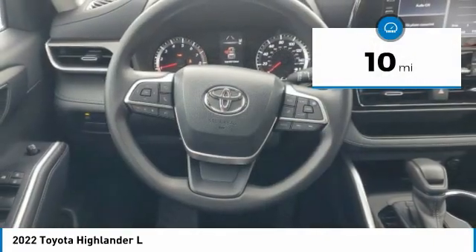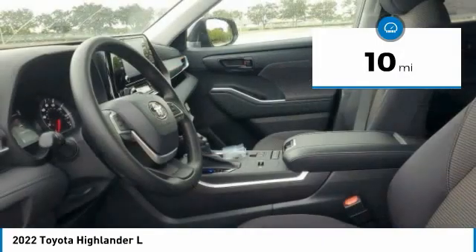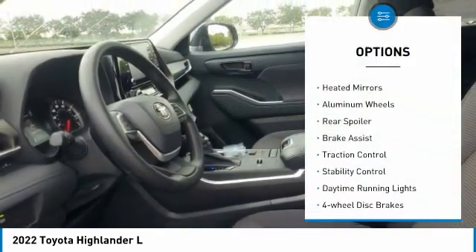This vehicle has less than 100 miles. Here are some of this vehicle's great options: tire pressure monitor, heated mirrors.